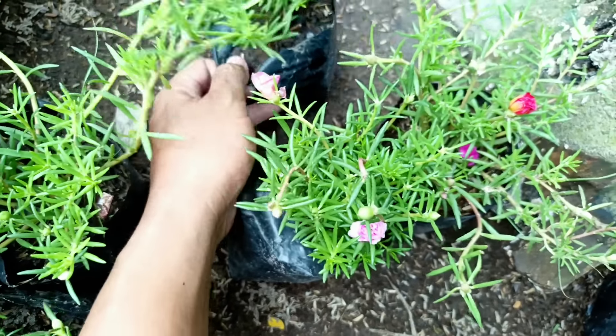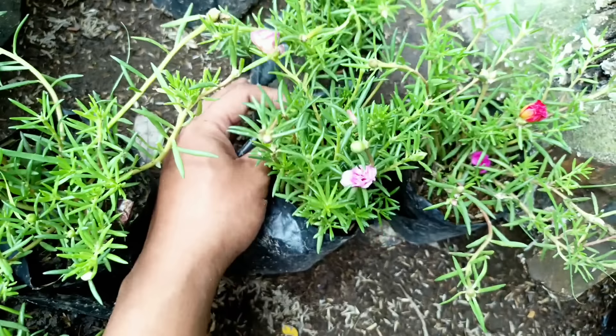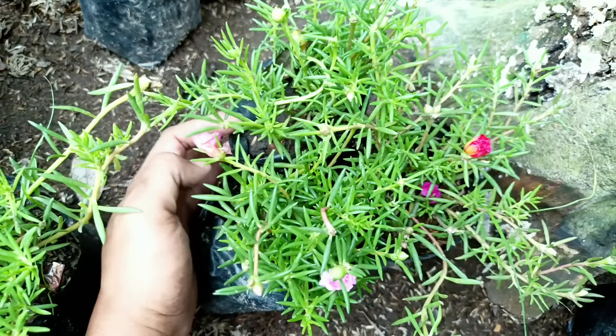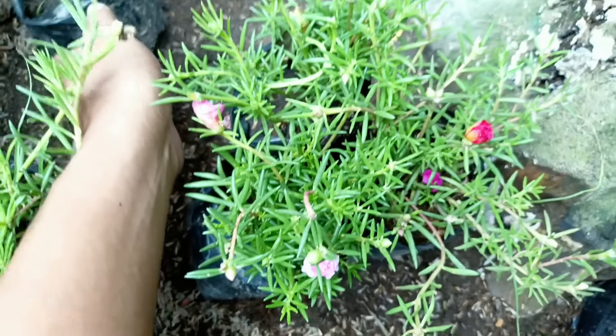Selanjutnya ada Alocasia Dragon Silver. Silahkan yang mau, segemoy-gemoy ini kita banderol harganya di nota Rp55.000 saja. Stoknya tidak banyak, ini cakep banget.